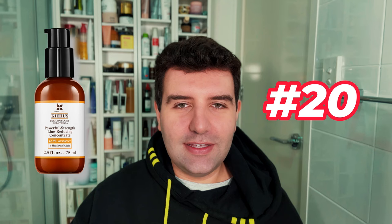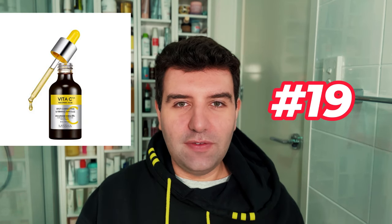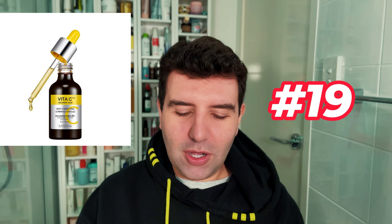Number 20 is the Kiehl's Powerful Strength Line Reducing Concentrate. This contains 10.5% ascorbic acid and 2% ascorbyl glucoside. Number 19 is the Missha Vita-C Plus, a spot correcting and firming ampoule. This contains 1.5% ethylated ascorbic acid with actual ascorbic acid and also ascorbyl glucoside.